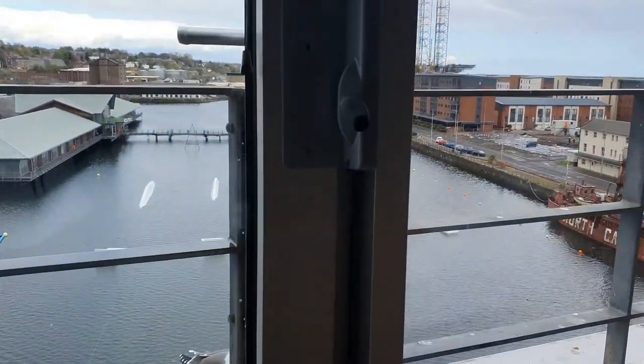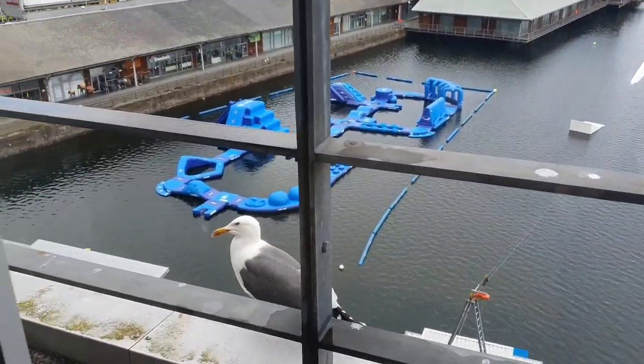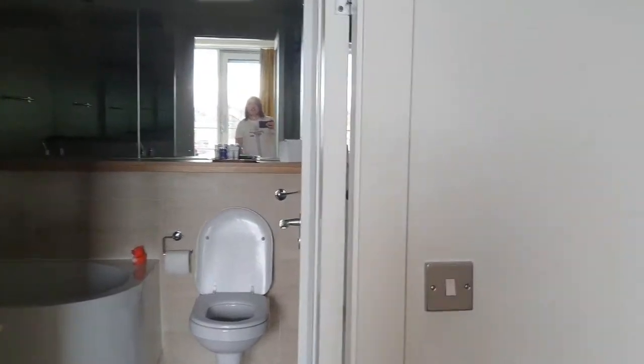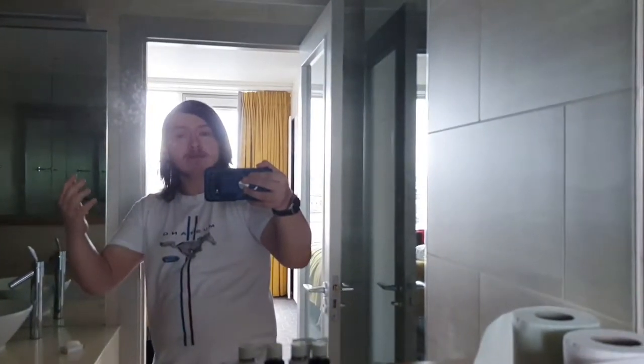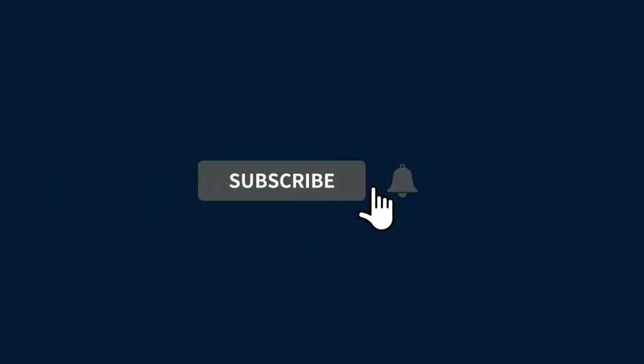Hopefully you liked this review of the Apex Hotel room. I am currently doing a vlog for my channel, so this is just a separate video — a review of the Master Suite room. Hopefully you liked it. Like, subscribe, and if you did really like it consider joining the channel. See you later.